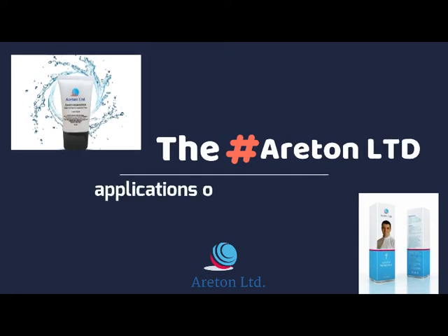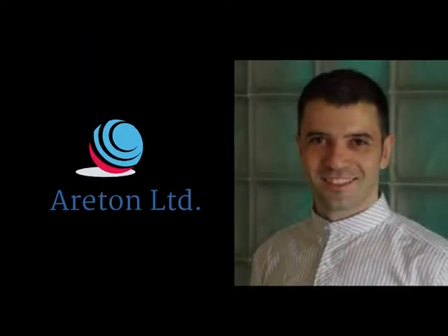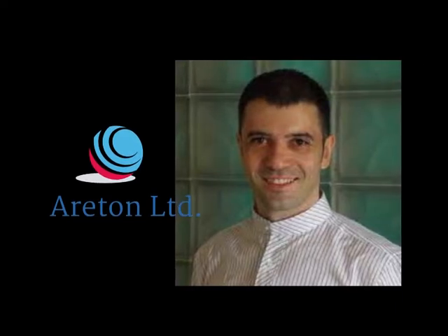Get this amazing cosmetic peel today. This program has been brought to you by Andreas Russo at Areton Limited.